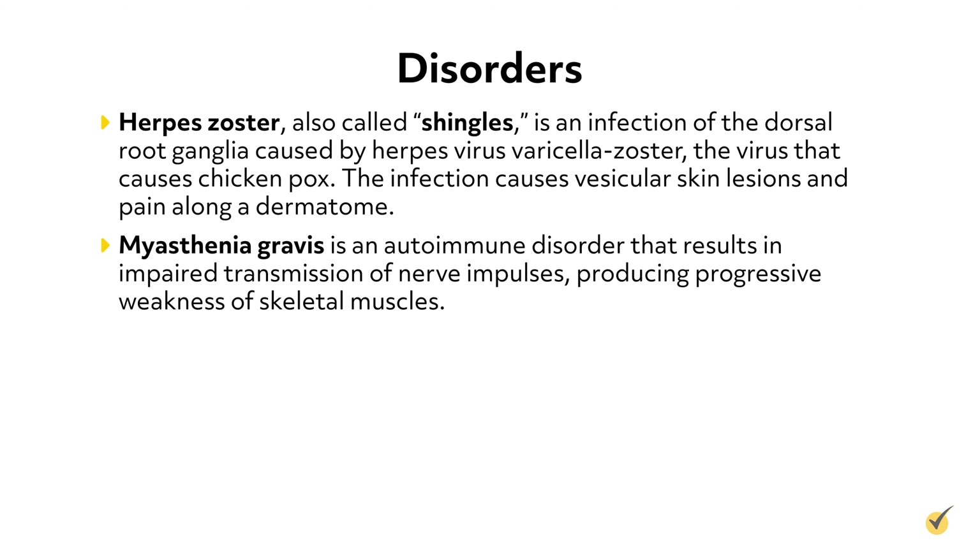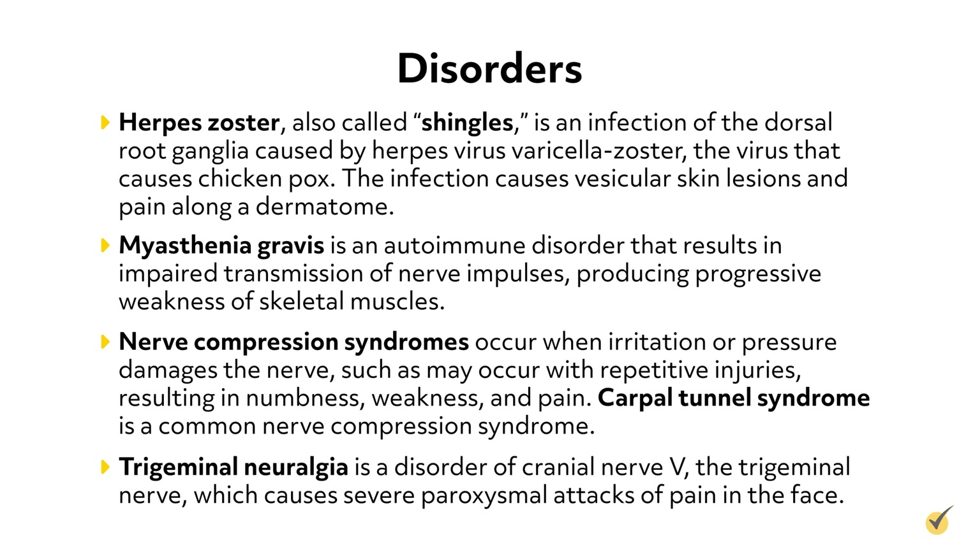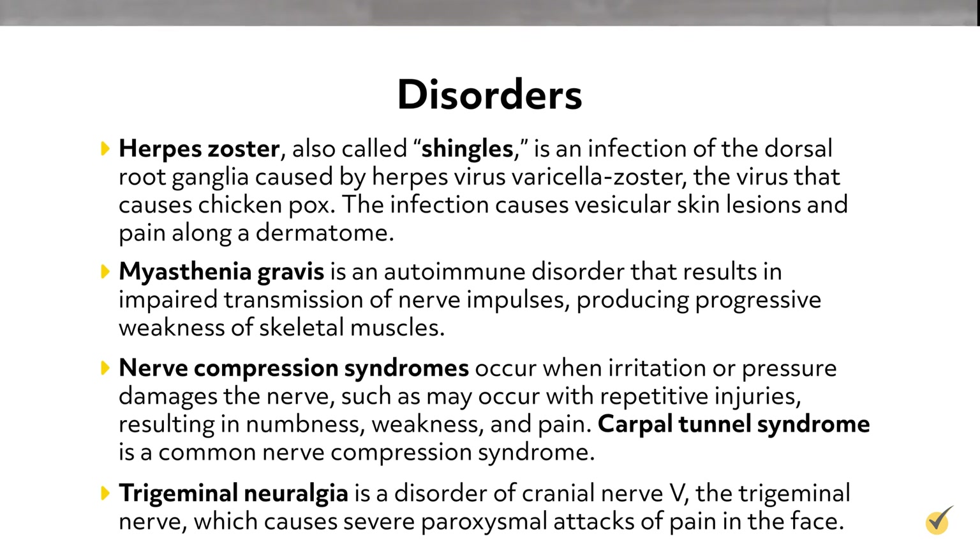Myasthenia gravis is an autoimmune disorder that results in impaired transmission of nerve impulses, producing progressive weakness of skeletal muscles. Nerve compression syndromes occur when irritation or pressure damages the nerve, such as may occur with repetitive injuries, resulting in numbness, weakness, and pain. Carpal tunnel syndrome is a common nerve compression syndrome. Trigeminal neuralgia is a disorder of cranial nerve 5, the trigeminal nerve, which causes severe paroxysmal attacks of pain in the face.